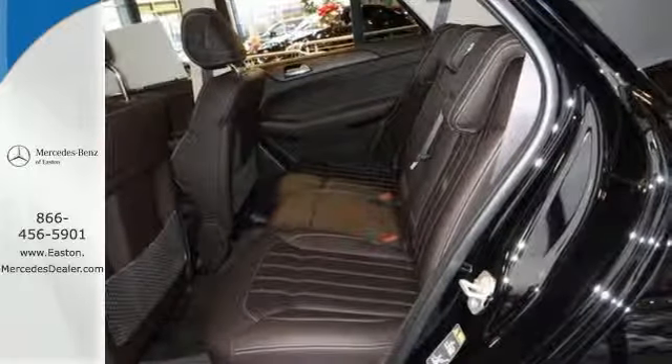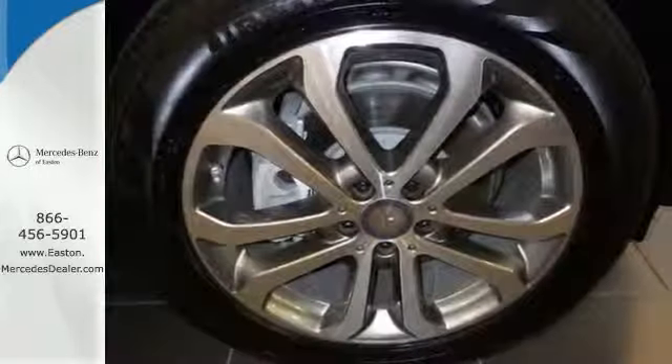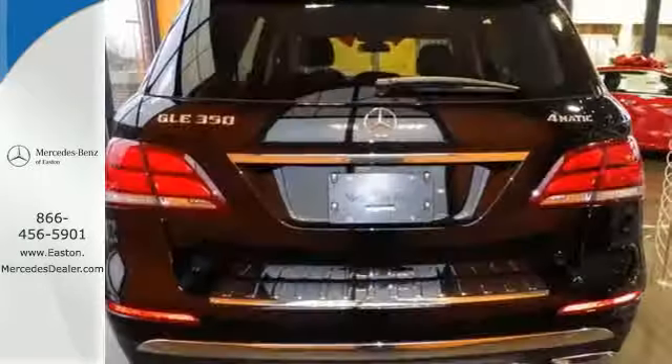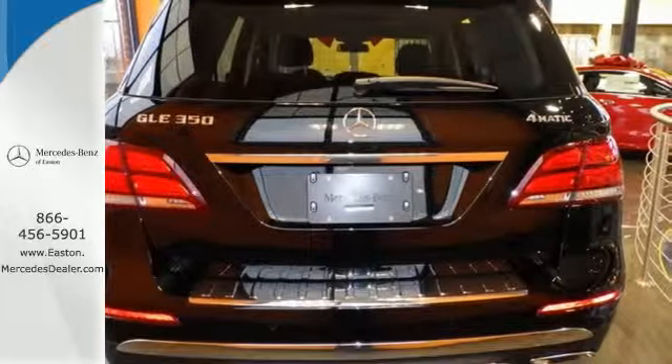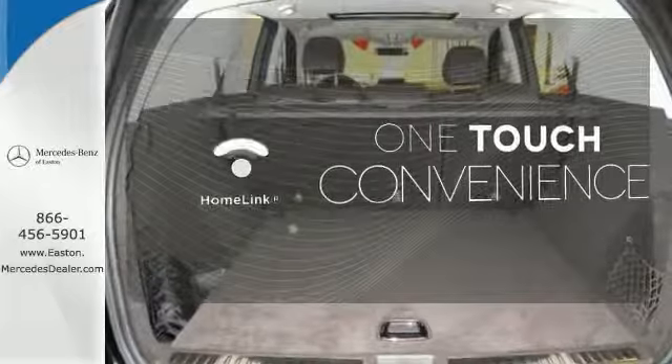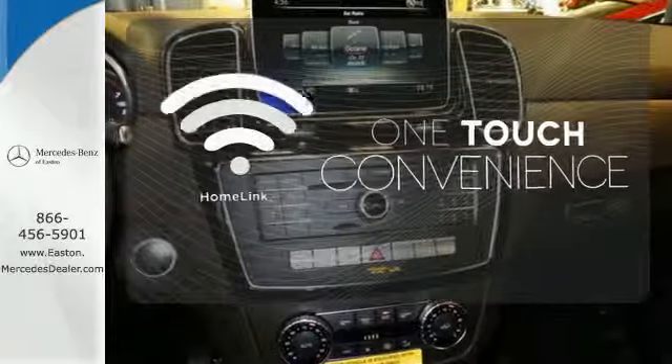While you're enjoying the quiet and comfortable ride, this GLE is always on alert for unexpected moments — with attention assist, crosswind assist, and Pre-Safe Plus, which instantly prepares your vehicle for an accident. With Homelink, one touch makes your arrival as welcoming as if you'd never left.